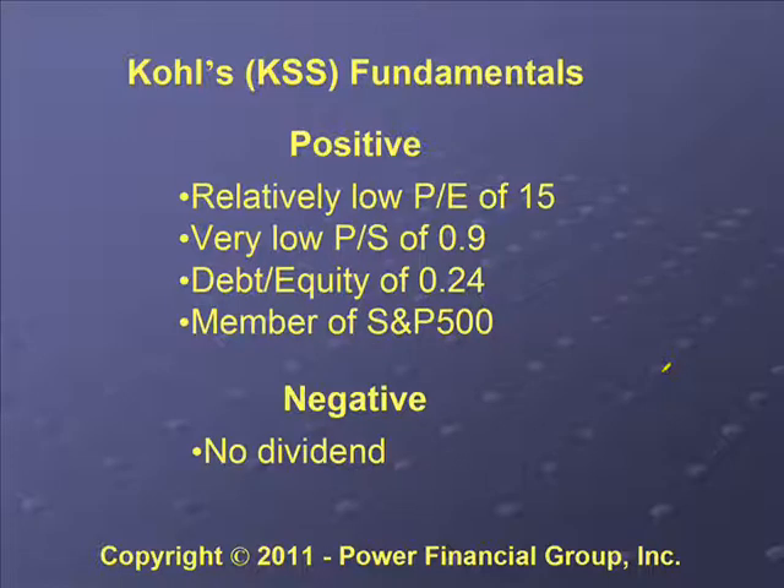Kohl's had a debt-to-equity ratio of 0.24 on that day. You don't want companies with a lot of debt — a debt-to-equity of 2 would mean they have twice as much debt as equity. We want to stay away from companies with a lot of debt because if they get into trouble there's a good chance they might end up in bankruptcy and stockholders end up with nothing. Kohl's is also a member of the S&P 500, which signifies it's a high-quality company.